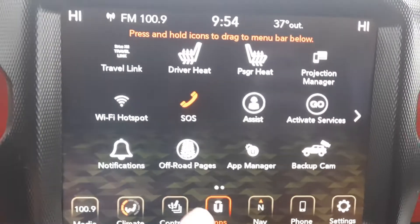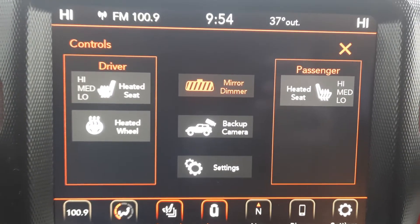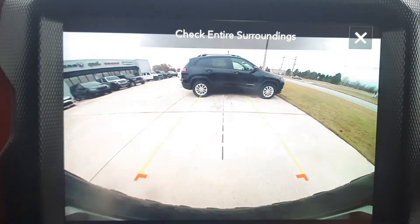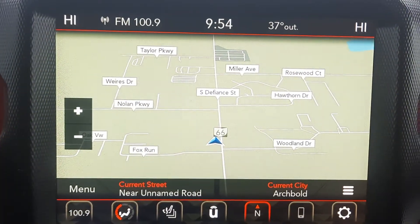Power windows, heated front seats, heated steering wheel, backup camera, and navigation.